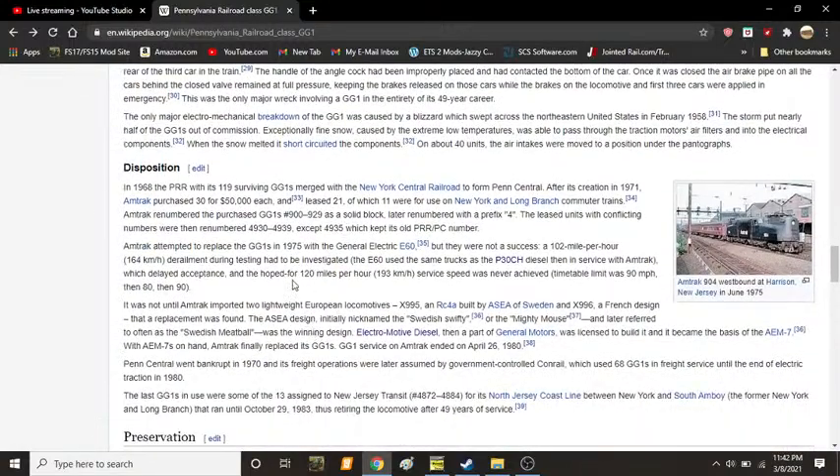In 1968, the Pennsylvania Railroad, with its surviving 119 GG1s, merged with the New York Central to form one of the worst mergers ever witnessed in railroad history — the Penn Central Railroad. Thankfully, after Amtrak's creation in 1971, Amtrak purchased 30 GG1s for $50,000 each and leased another 21, of which 11 were in use on the New York and Long Branch commuter trains. Amtrak renumbered the purchased GG1s to 900 through 929, later renumbered with a prefix 4. The leased units with conflicting numbers were renumbered to 4930 to 4939, except 4935, which kept its old PRR number.